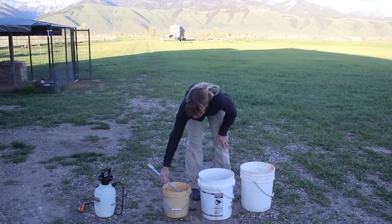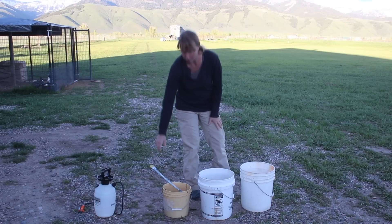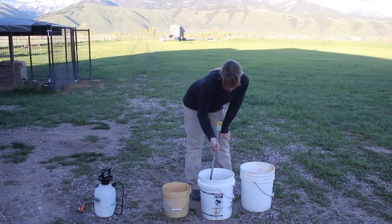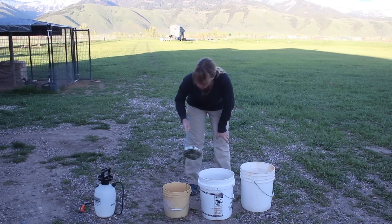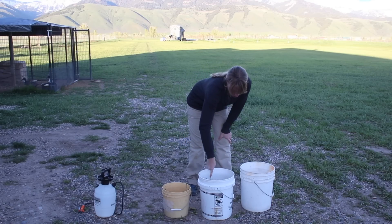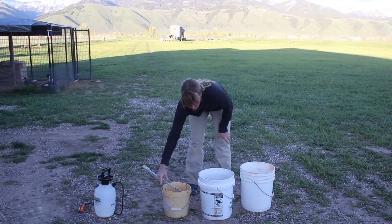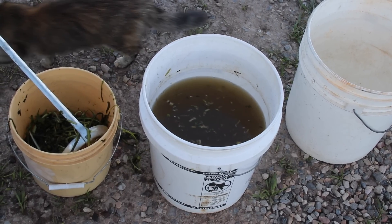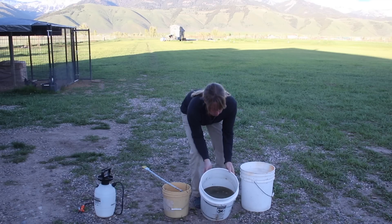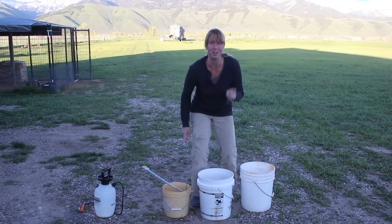I'm going to skim out most of the leaves — they're just going to go in the compost. Then I'm going to use a finer sieve, because I want to be able to run this liquid through that sprayer without it clogging. What this looks like right now is just kind of geeky, brownish-green water.